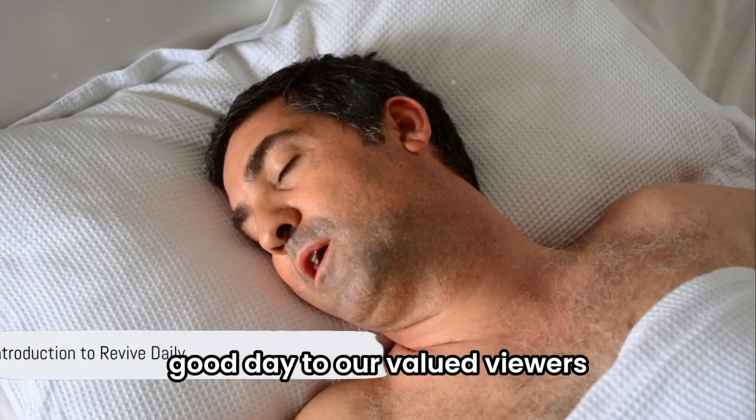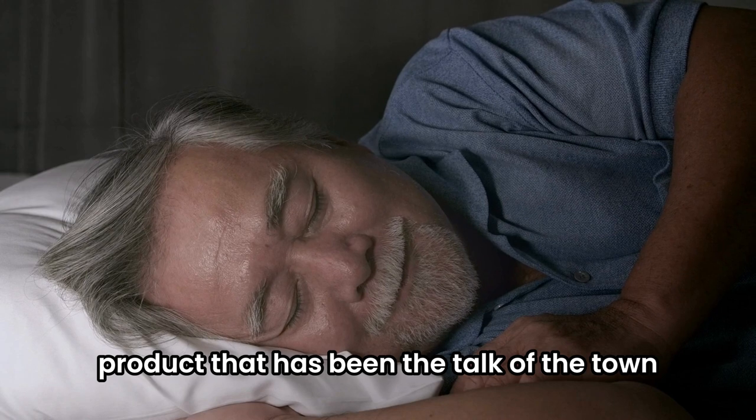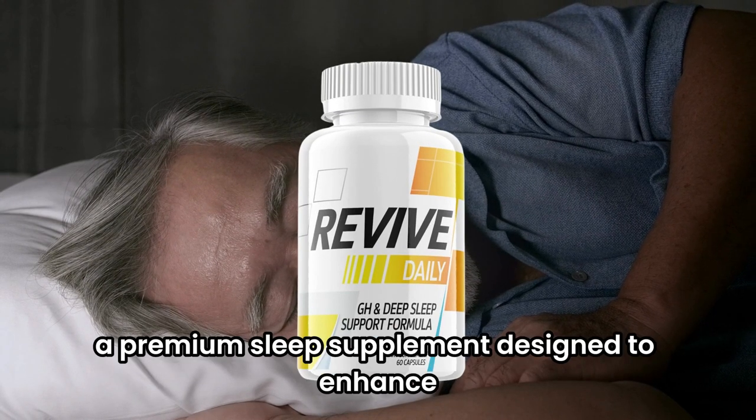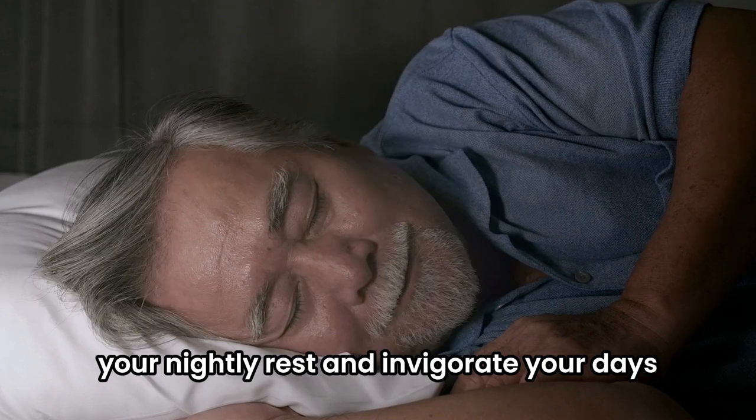Good day to our valued viewers. Today we delve into an insightful review of a product that has been the talk of the town — Revive Daily, a premium sleep supplement designed to enhance your nightly rest and invigorate your days.